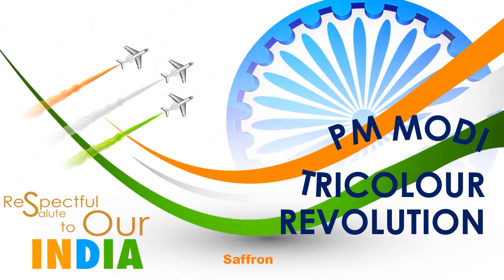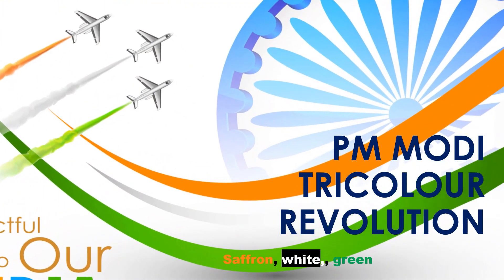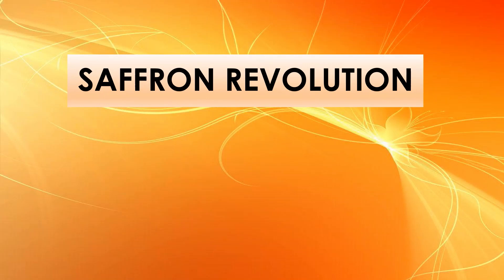PM Modi's Tri-color Revolution covers saffron, white, and green, and blue. The Saffron Revolution focuses on solar energy to meet India's growing energy demand.